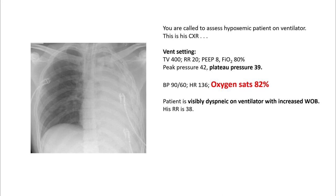blood pressure is 90 over 60, heart rate 136, O2 sats are 82%. Patient is visibly dyspneic on the ventilator with increased work of breathing. His respiratory rate is 38.